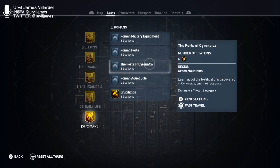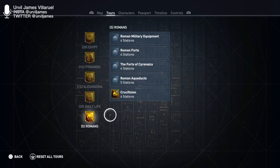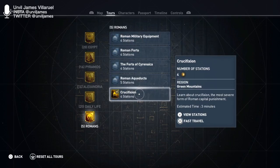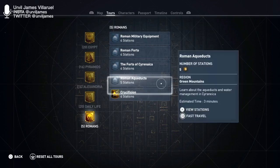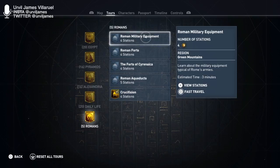Boom, and here we go. Final segment of Assassin's Creed Origins Discovery Tour. We finished Egypt, Pyramids, Alexandria, and Daily Life. We're on to Romans. If you checked out the original first impressions, you'll see the crucifixion section done, and that was pretty educational and gnarly. But we will finish off the last four.